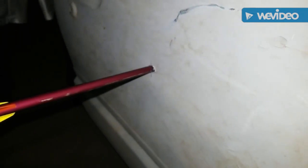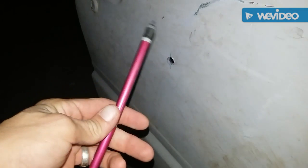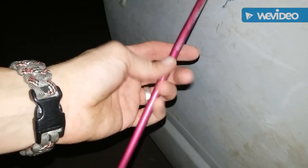Oh man, didn't go all the way through but it sure went in there — holy crap. Let's check out the damage. No damage to the outer wall, it's a little bent, a little lopsided.